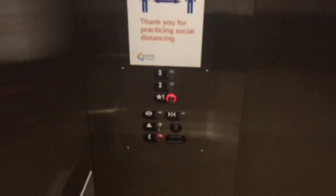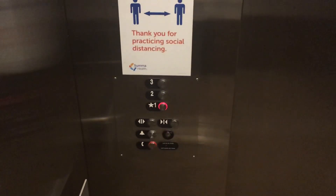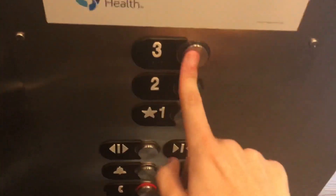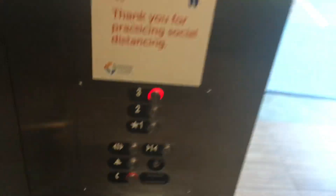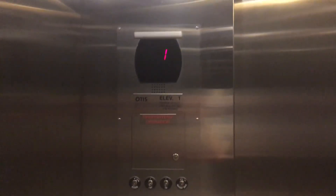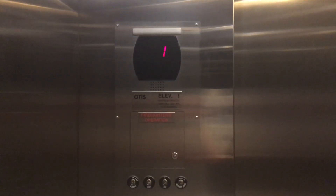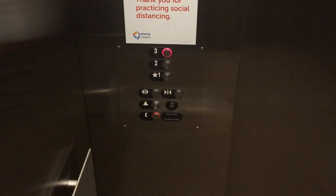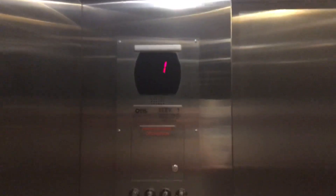Here we are at one. Lost the focus earlier. Capacity is 4500 pounds. Very quiet motor. Those are your fixtures — they're actually pretty nice.